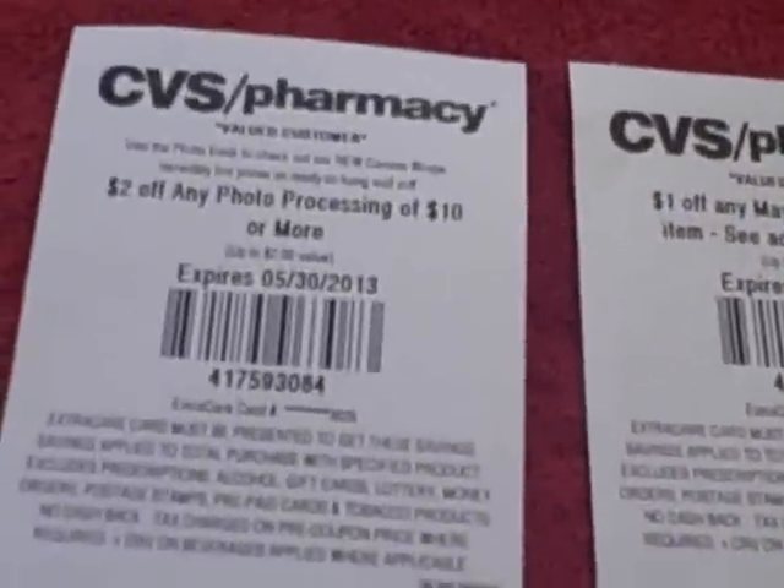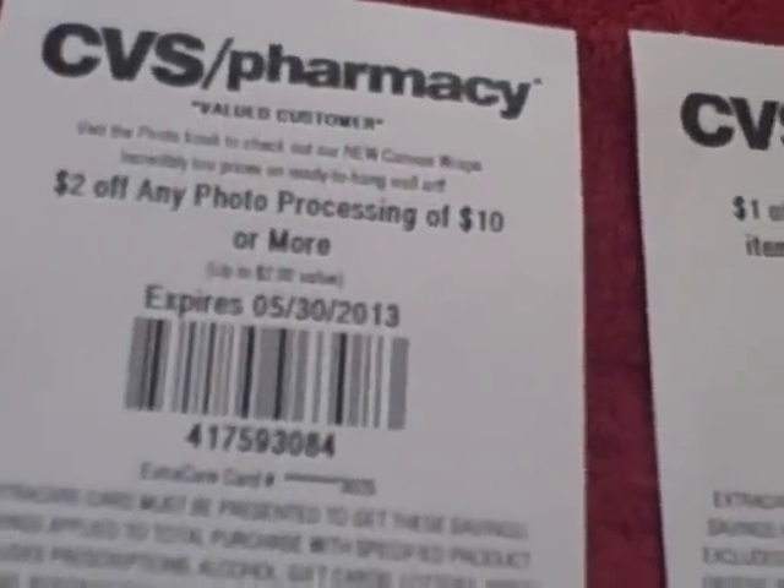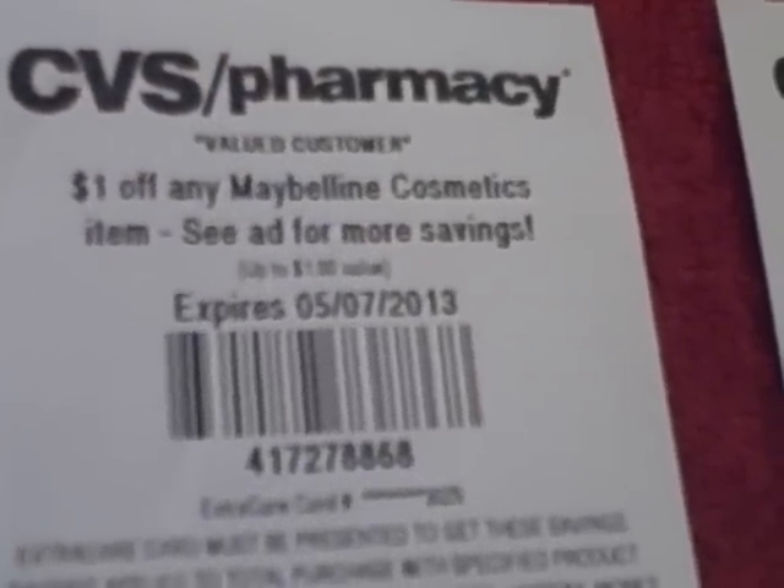Card number three, all I got was $2 off any photo processing of $10 or more, $1 off any Maybelline cosmetics item, and $0.75 off two M&M sharing size, Snickers two to go, or Twix four to go.